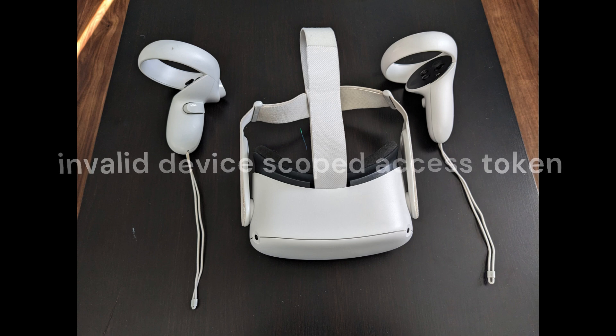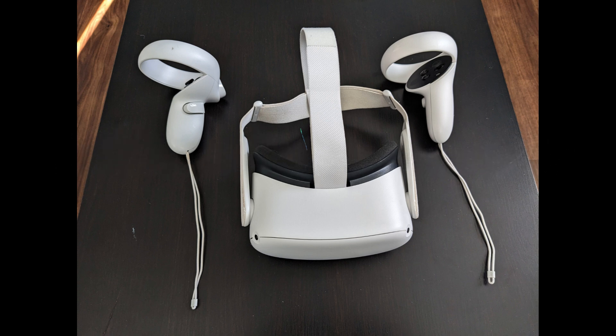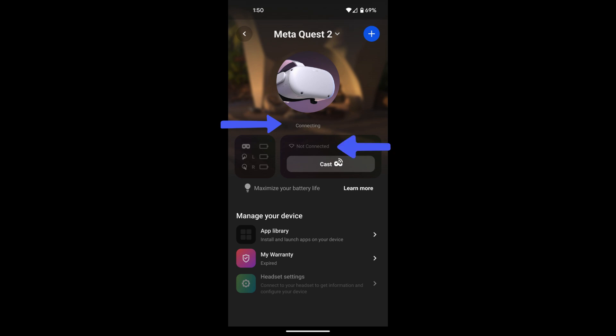It was giving me an error and not even free downloads were working. Second, it was no longer connecting with the MetaQuest app on my phone.